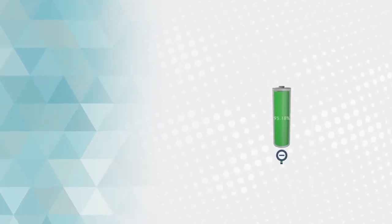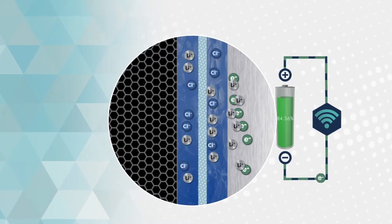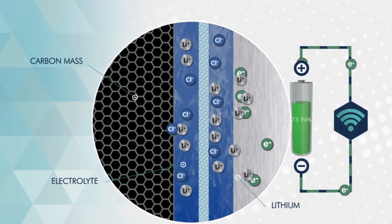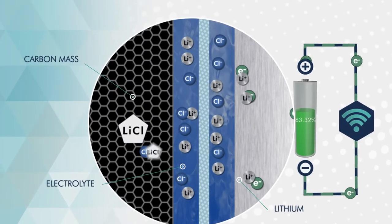When you connect a device, it creates a conductive path and electrons start flowing outside the device. Positive ions generated at the lithium anode are transported to the carbon mass by diffusion within the liquid, ionically conducting electrolyte.